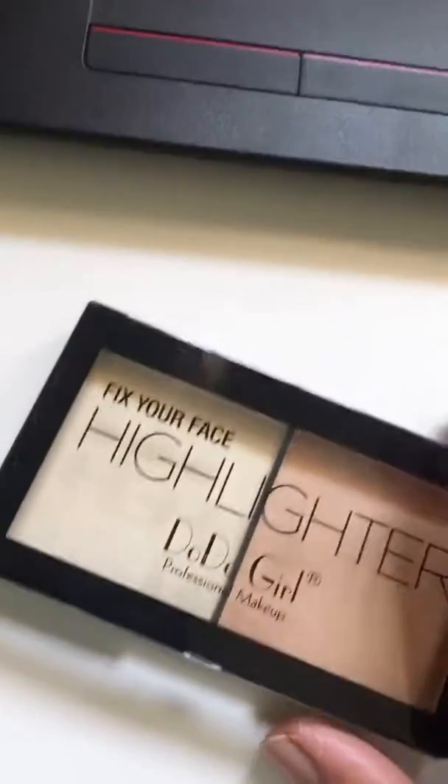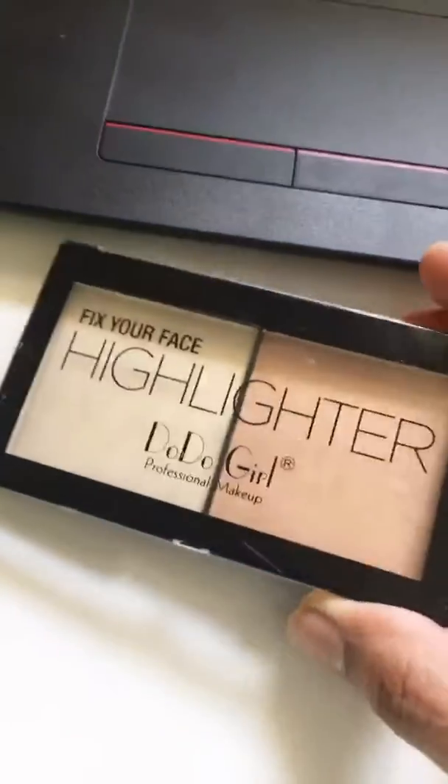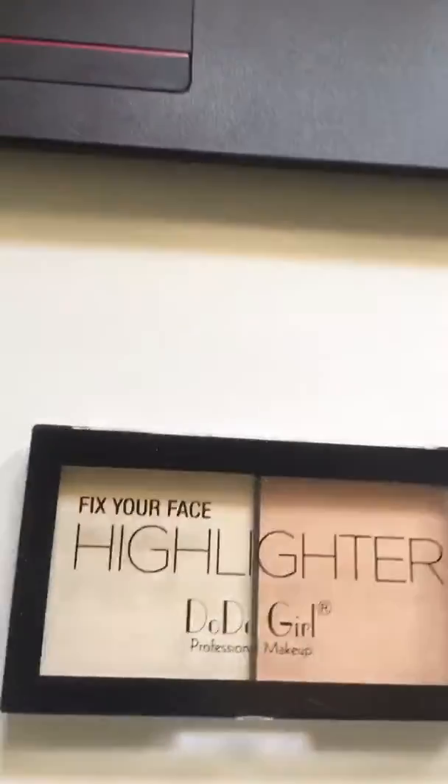Hello everyone, happy Friday! Hope everybody's doing good. Right now I have this highlighter palette with me. Let me show you the size — it's the size of a mouse, actual size of a mouse.